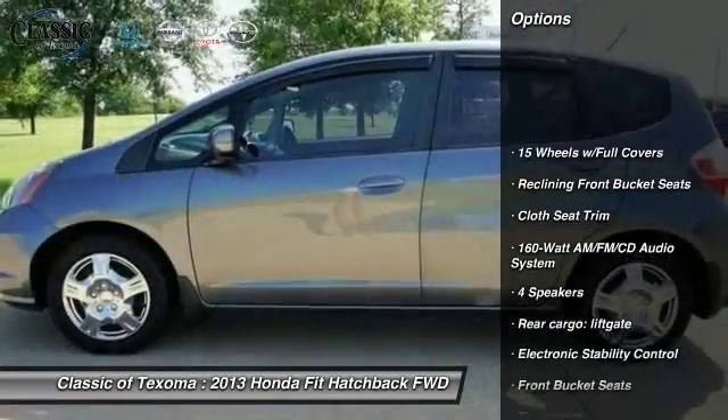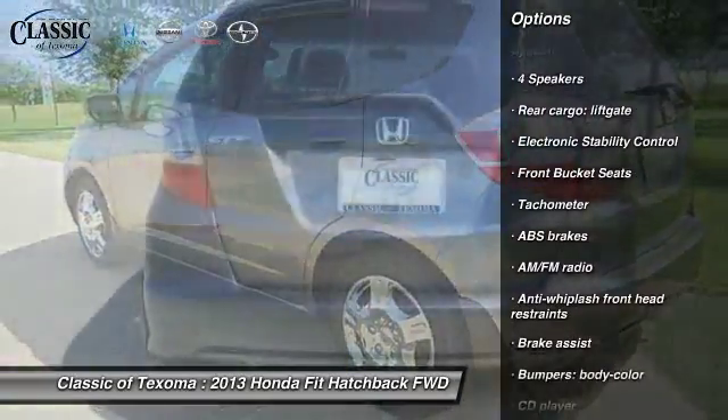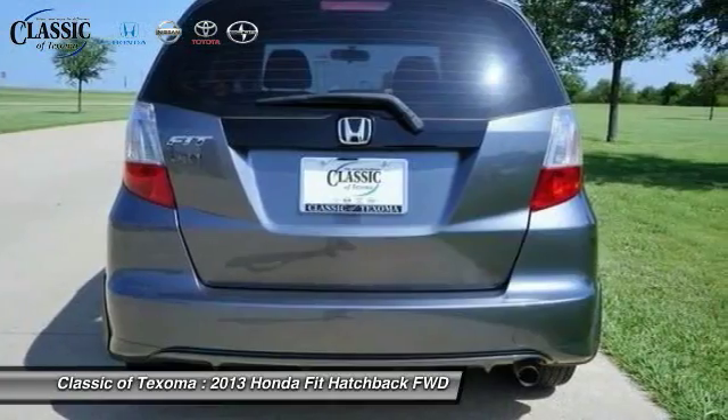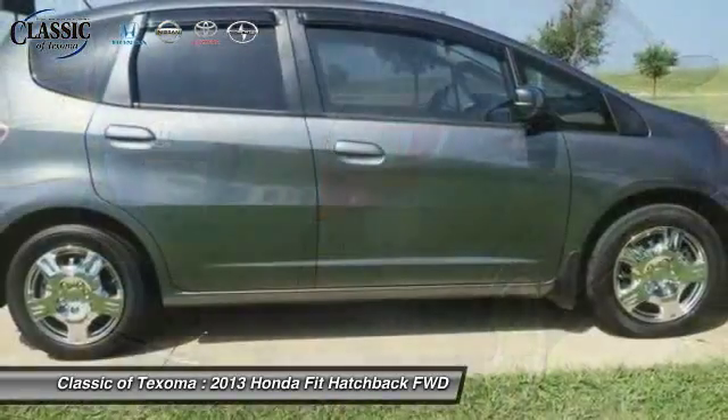Traction control, dual airbags, power steering, air conditioning, front and rear window defroster, power windows, electronic stability control, CD player, security system, panic alarm.